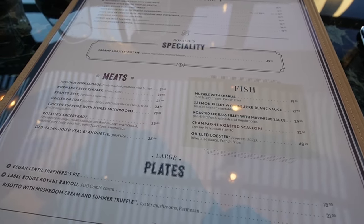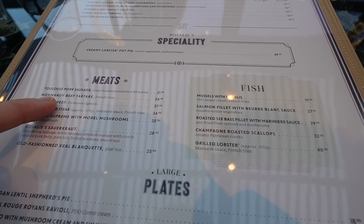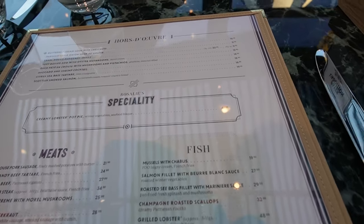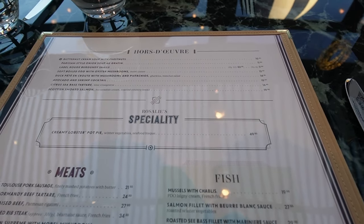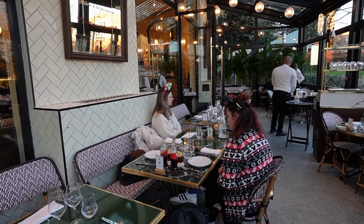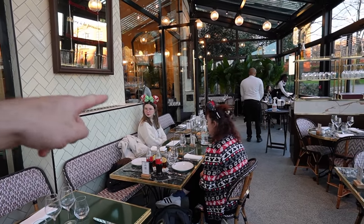I think I'll go for this one — the beef tartare with french fries — and maybe we'll also try something from the oyster bar. Wow, that's a good start already!